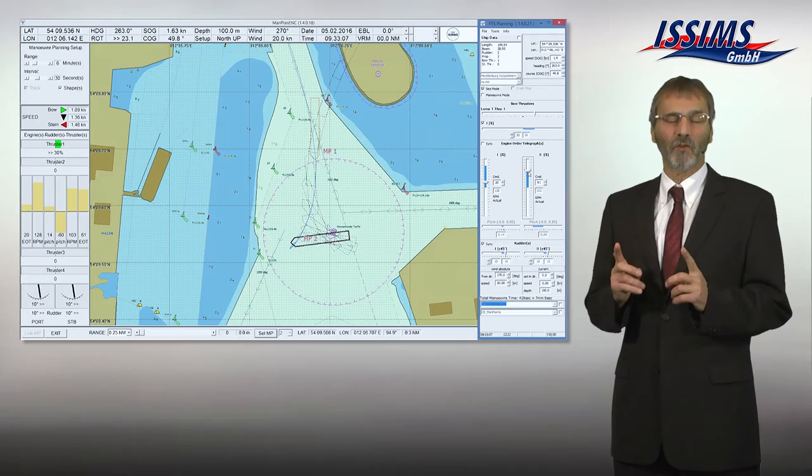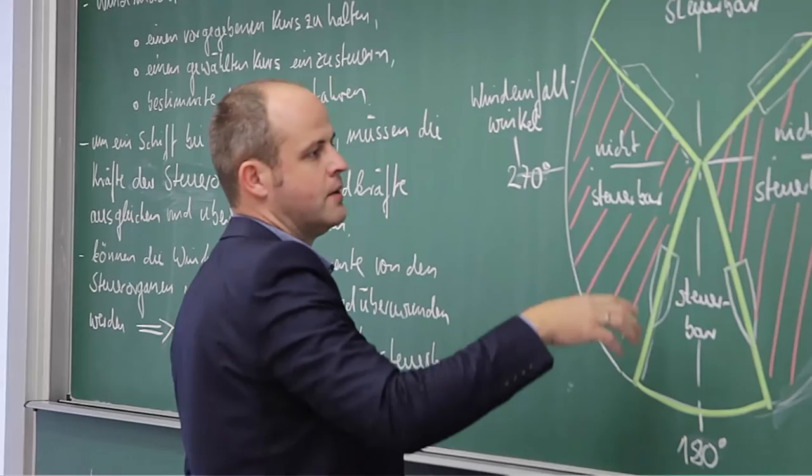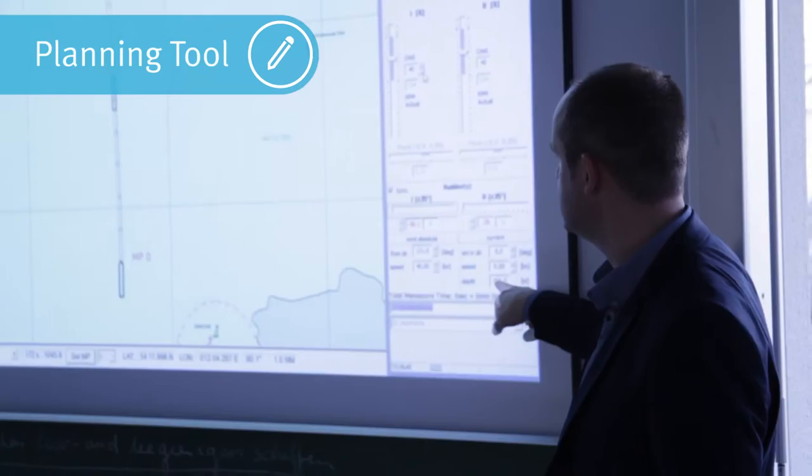In conventional teaching, the professor transfers his or her teaching points — for example, the leeward or windward behavior of a ship — via conventional media such as PowerPoint or OHP presentations. The planning tool, forming part of the fast time simulation education system, can easily be introduced into the theoretical instruction.